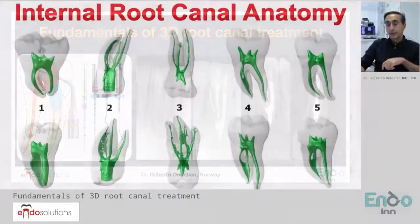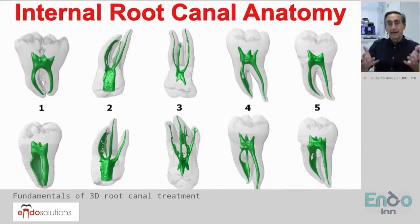The first topic is going to be the internal root canal anatomy. Without knowing the internal root canal anatomy, it's going to be very difficult for you as a clinician, or us as researchers, to make clinical protocols in order to clean the root canal adequately.